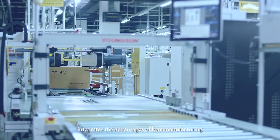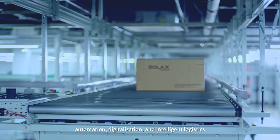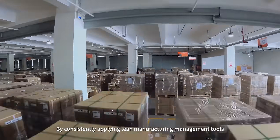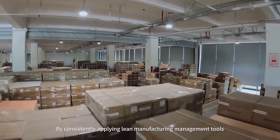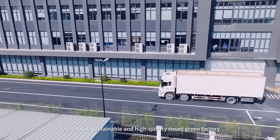Solax Power integrates the advantages of lean manufacturing, automation, digitalization, and intelligent logistics. By consistently applying lean manufacturing management tools, the goal is to establish a sustainable and high-quality smart green factory.